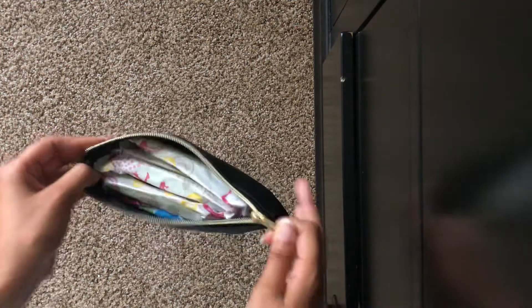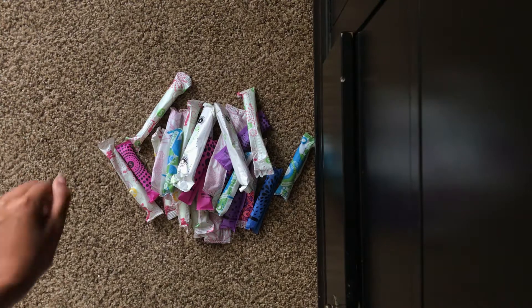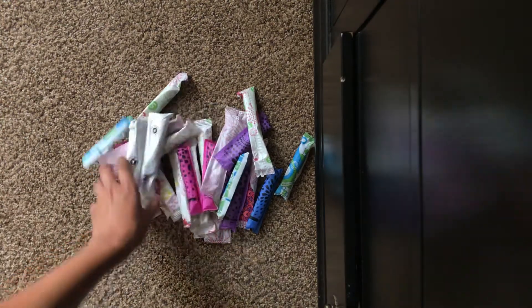Here's an overview — I have a lot of tampons in here, I had to cram everything in. I'm just going to pull everything out. There's a big variety of things.